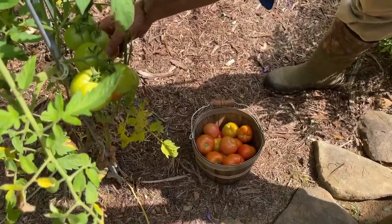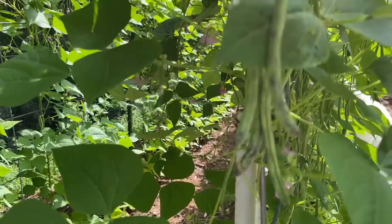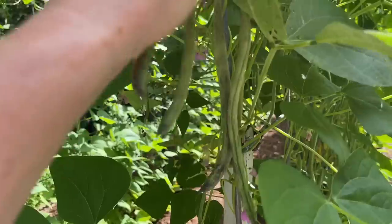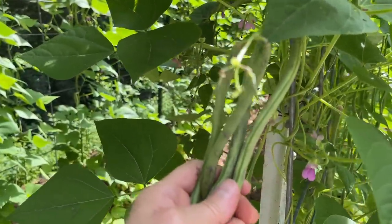At least from this patch, those Cherokee Purples will keep producing. What's soon going to be keeping us busy is picking beans — you can see our rattlesnake beans are beginning to produce there. They're looking really good.